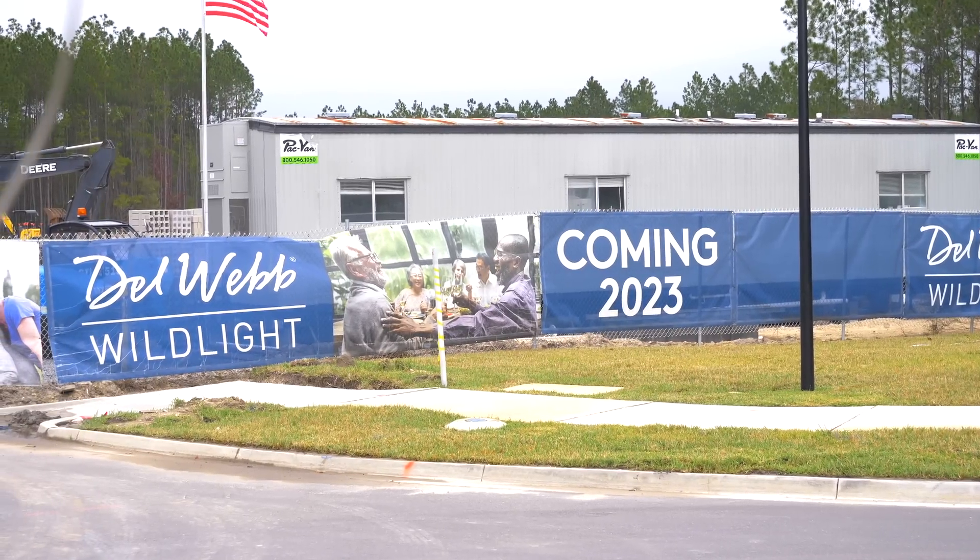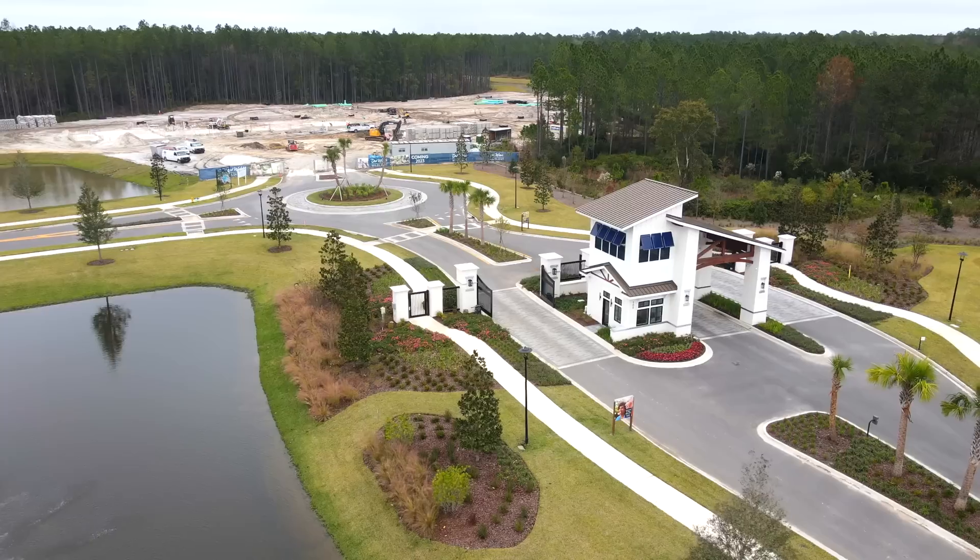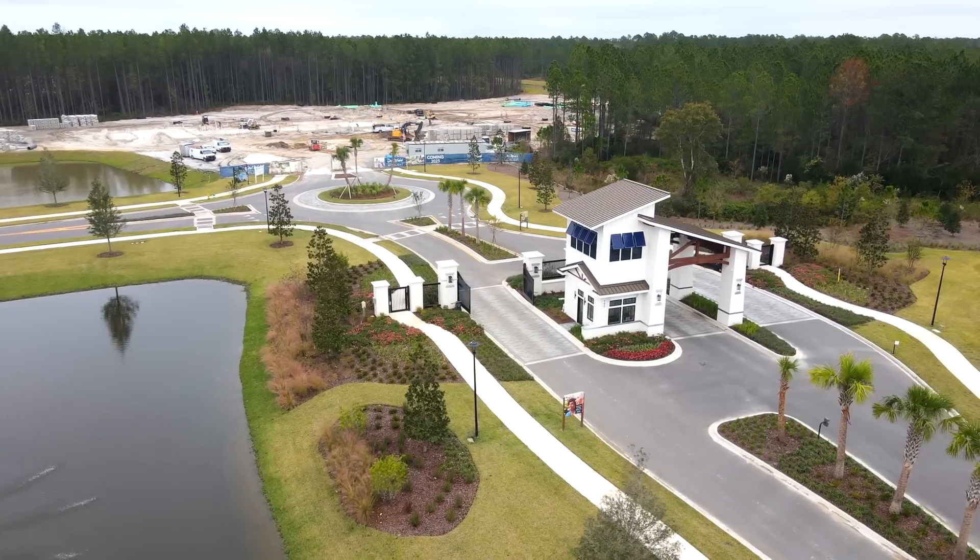Del Webb at Wild Light is a great little community. They've finished their amenity center — it's going to be like the Canopy Club in Nocatee, with a bar and grill. They plan to have a food minimum of about $40 a month, which most residents will easily use.